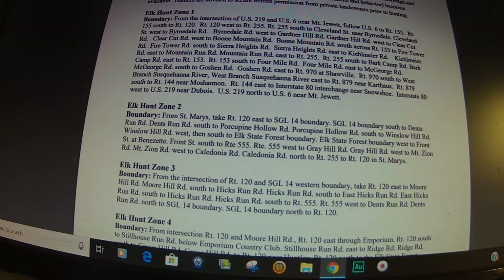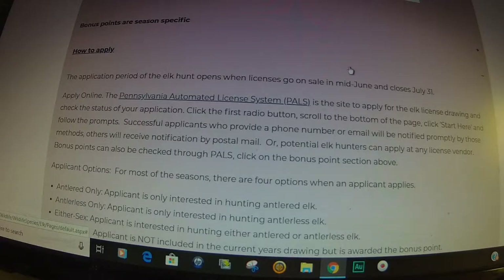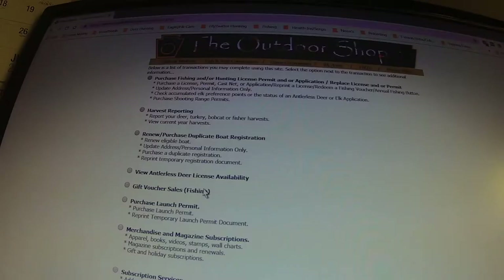So let's go back to the main page and go through like I'm going to buy a license. Back on the main page, go to how to apply. If you want to apply online, come down here — it's the Pennsylvania Automatic License System called PALS. When you click on the PALS link, you come to the outdoor shop page.